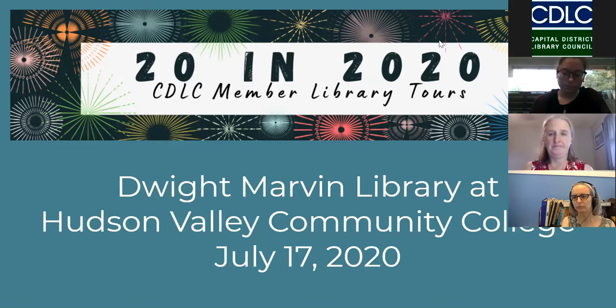Thank you, Kathy. I'm Amy Wren, the Member Services Librarian at the Capital District Library Council. Today we're going to be touring the Dwight Marvin Library at Hudson Valley Community College. Ann Rappaport from Hudson Valley will be guiding us on this tour. During and after the tour, you can submit any questions through the Q&A function on Zoom. We prefer questions go through Q&A to make sure we don't miss any. After Ann finishes the tour, she'll answer your questions. So Ann, if you'd like to get started.